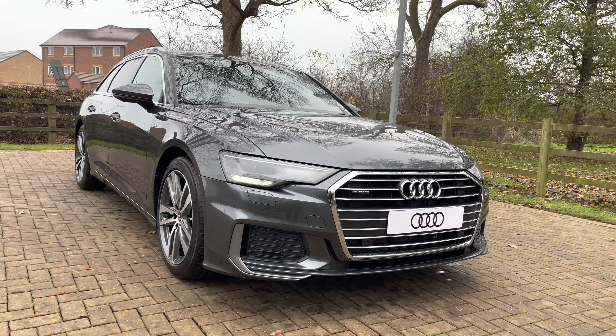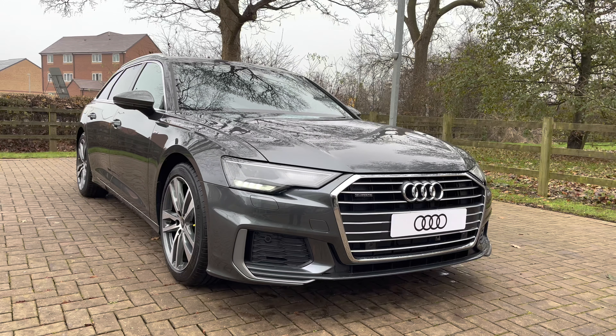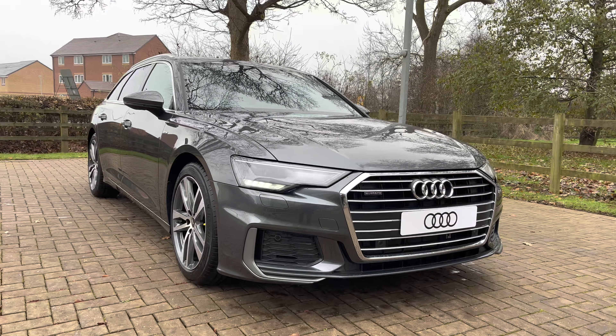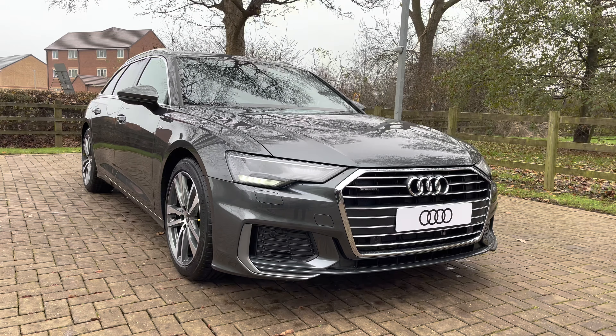That completes my overall tour of the Audi A6 Avant 40 TDI S-Line. With this being a brand new vehicle, it comes with a manufacturer's three-year warranty and three years roadside assistance. For more information, contact us on 01785 899 417.